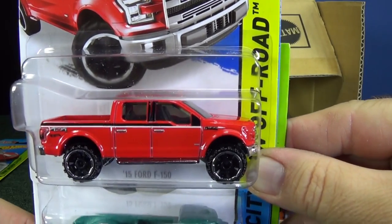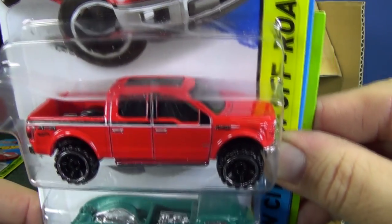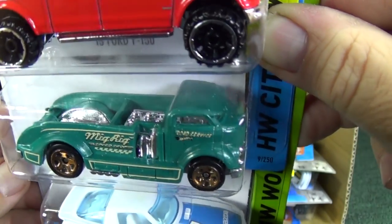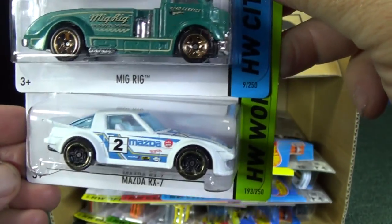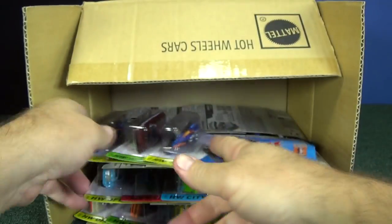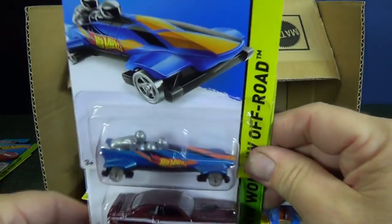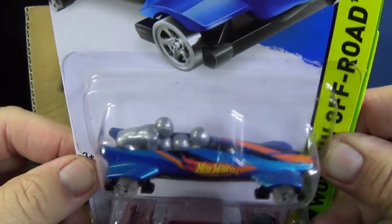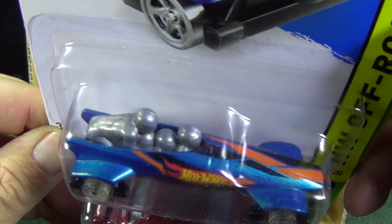15 Ford F-150 — this was already in the previous cases. Here we have Mig Rig, a track car, and the Mazda RX-7, which has been in the cases already — not a new appearance. You always have carryovers from month to month, so you get a chance if you missed it one month, you get another chance.